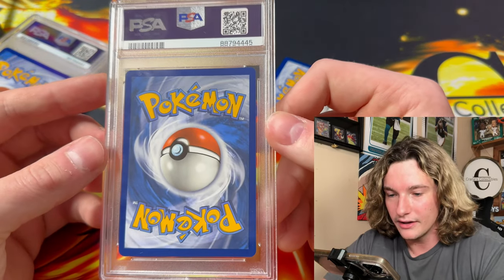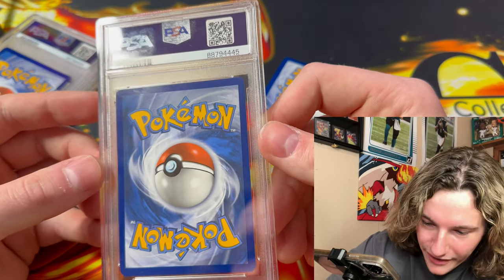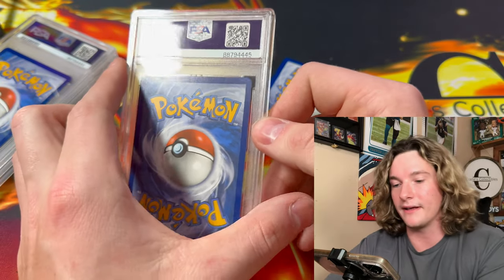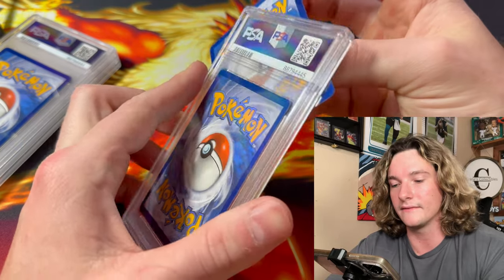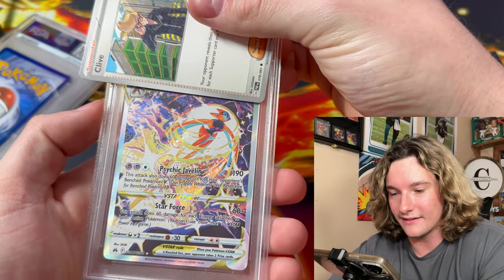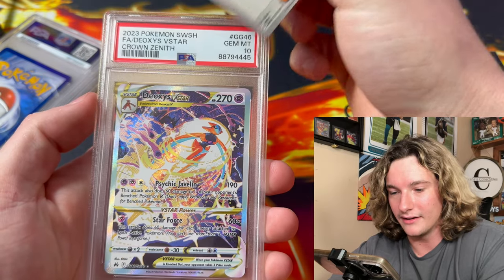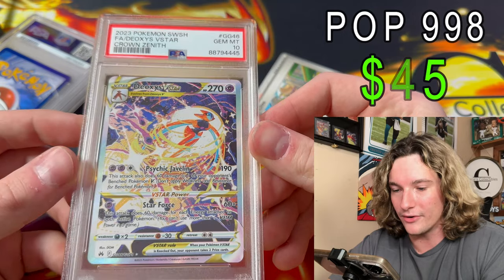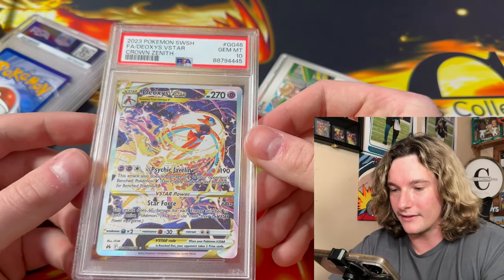Card number three looks really good — I think it could be a PSA 10 or a 9. Ooh, Deoxys! This is the assistant's card. Come on Deoxys! PSA 10 Deoxys — look at that! That's a beauty of a slab right there.